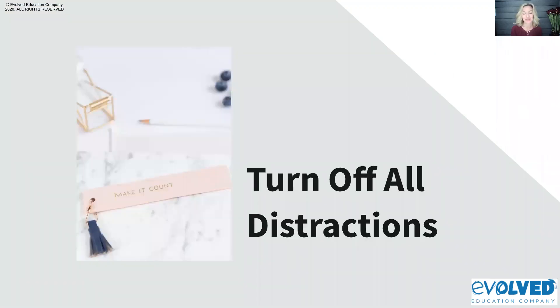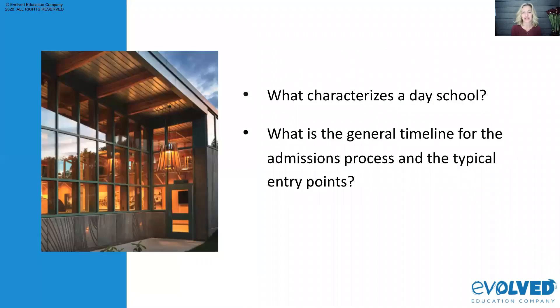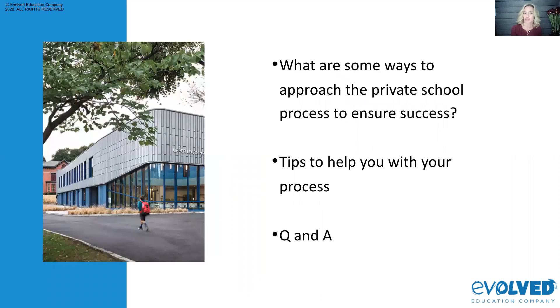This is only a half an hour, so just give me a few minutes. We're going to use some slides to direct you. In the first couple of minutes, I'll give you an overview. We're going to cover questions such as what characterizes a day school, the general timeline for the admissions process, typical entry points, ways to approach the private school process to ensure success, tips, and then Q&A.